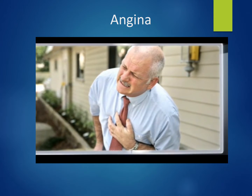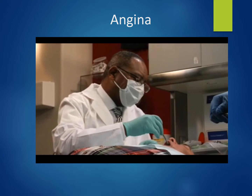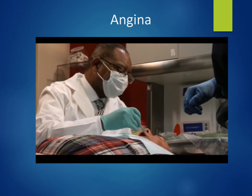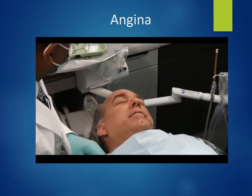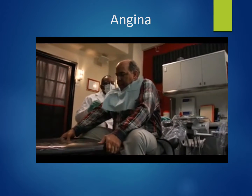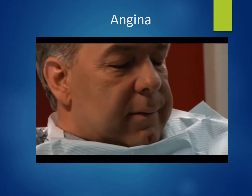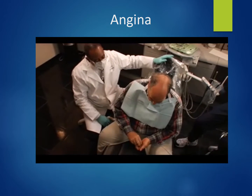Dr. Larry Prince of Tulsa, Oklahoma, explains: the recognition of the problem was easy — the patient gave a history of angina, so we asked him to bring in his nitroglycerin. During the procedure, he stopped us and told us he had an angina attack coming. We followed the usual PABCD algorithm. The patient wanted to sit up and we allowed him to do that. He medicated himself. We had our nitroglycerin spray and oxygen available, but the chest pains dissipated.